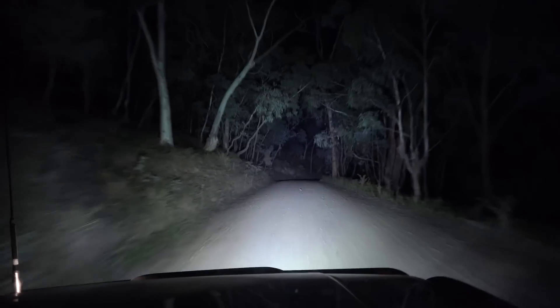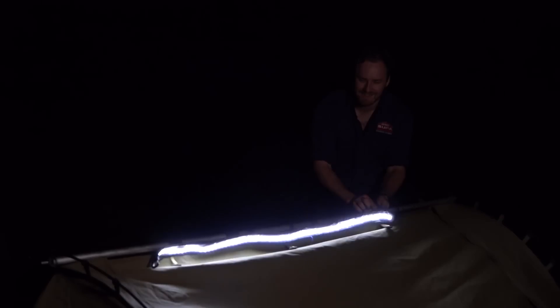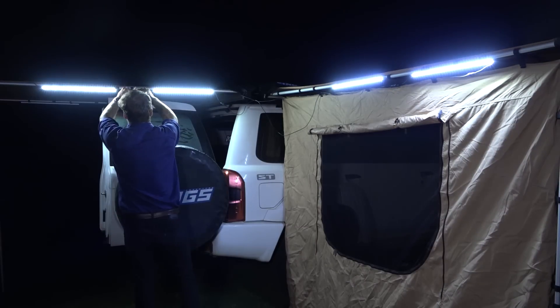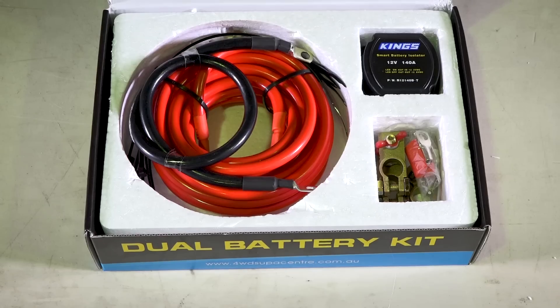Find the best campsites and prevent collisions with our range of spotties and light bars. Plus, once you get to camp, you'll find setting up a breeze with our strip light and 4 and 5 bar camp light kits. You'll never run out of power with our solar panels, generators and dual battery kits.